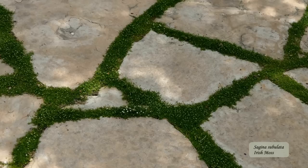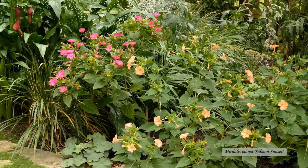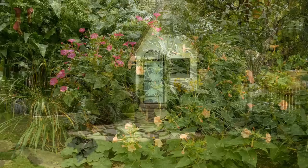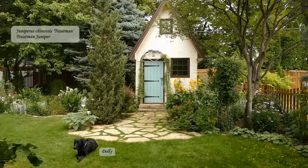First off is Sagina subulata, commonly referred to as Irish moss, growing between the flagstones. I'd also like to point out the flowering four o'clocks to the right of the screen — in addition to the magenta you saw earlier, here I have Salmon Sunset, and I like the way the colors work together. The tall narrow tree is a Troutman Juniper, which provides structure and adds another layer to that part of the garden. The white flowering plant in front of it is a Devil's Trumpet, a gift from my cousin — it produces large trumpet-shaped blooms from mid-July until frost.